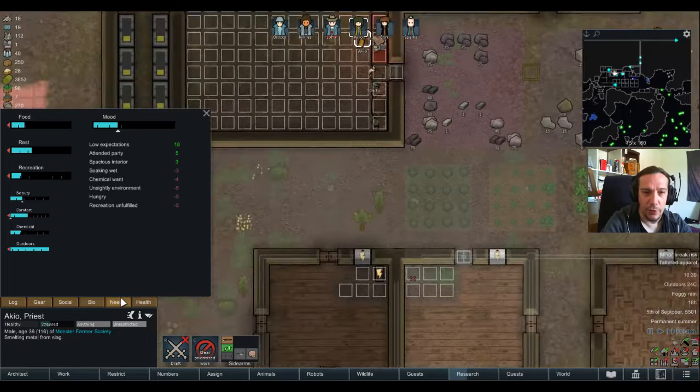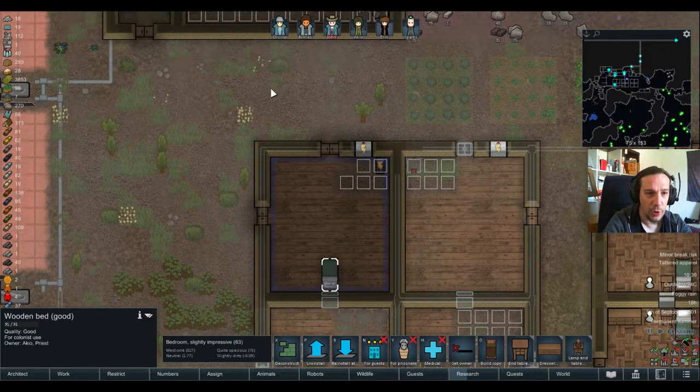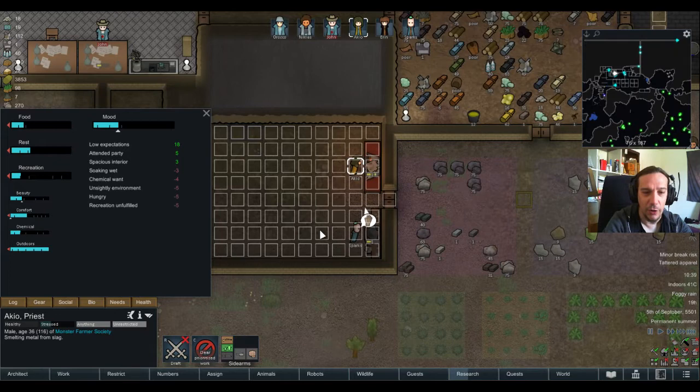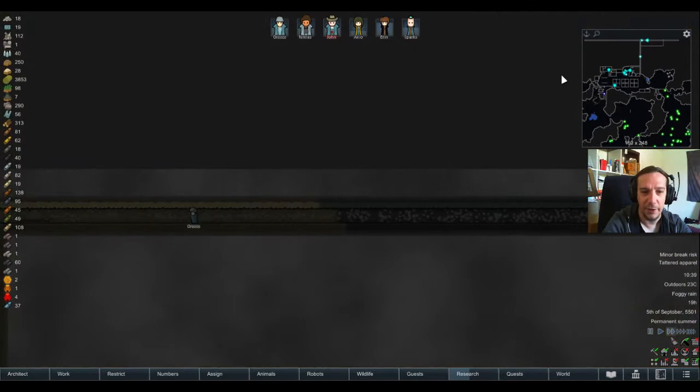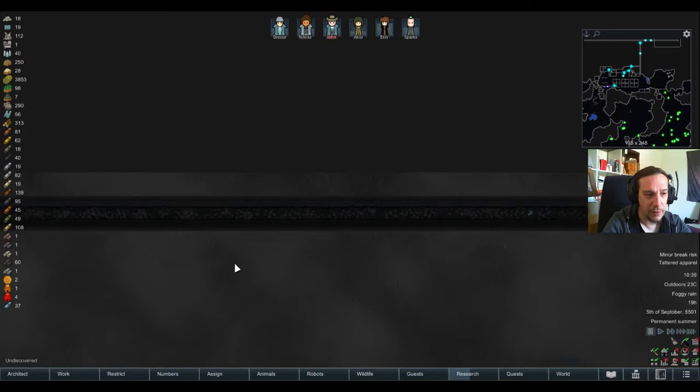I'm going to let Orozco smelt the last slag here. And there we go — unhappiness be gone. When he smelted the last one, he's off the hook for today. He turned himself off the hook automatically. Naughty boy.